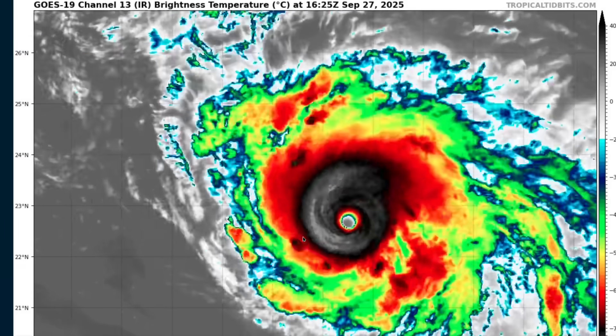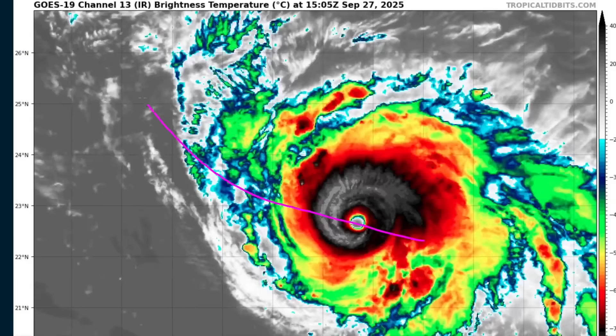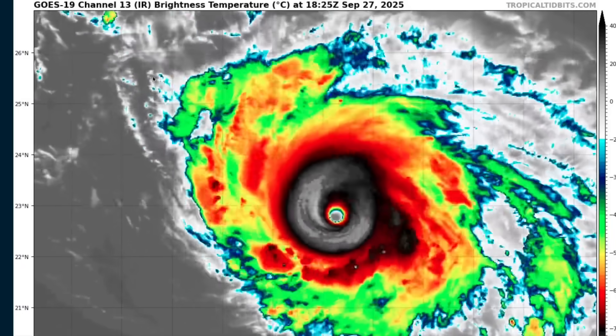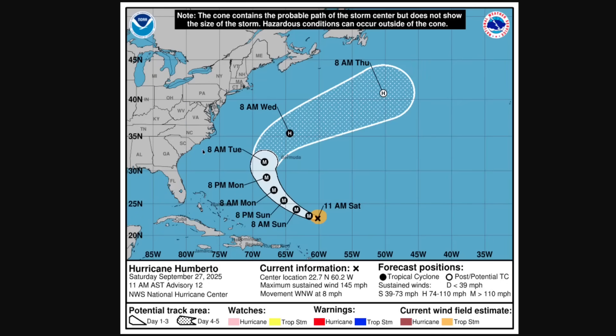This continues to move through a broadly favorable environment. It'll start turning gradually towards the northwest and then north to the west of Bermuda, expected to remain a very strong hurricane during most of its journey over the next few days. This is the official forecast from the National Hurricane Center showing that track. The letter M here means Major Hurricane — Category 3 or stronger — and that remains the case over the next three days. We're likely to see fluctuations in the intensity due to inner core variability, eyewall replacement cycles, and things like that.